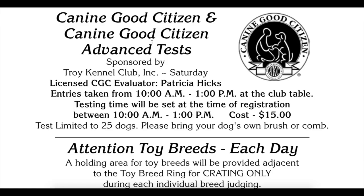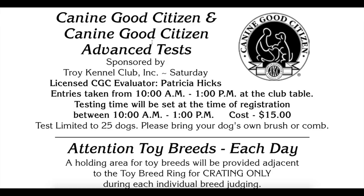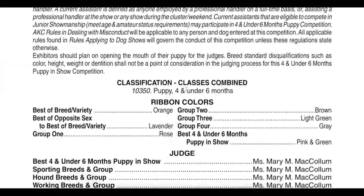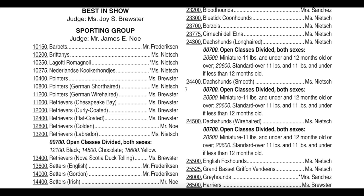If you look further through the premium list, you'll find that sometimes there are other little events going on within the show. One that is super popular is the Canine Good Citizen Test — those happen a lot at dog shows and it's a great title to have on your dog. Somewhere in the premium list, you will also find where every single breed is listed and who the judge for that breed is going to be.